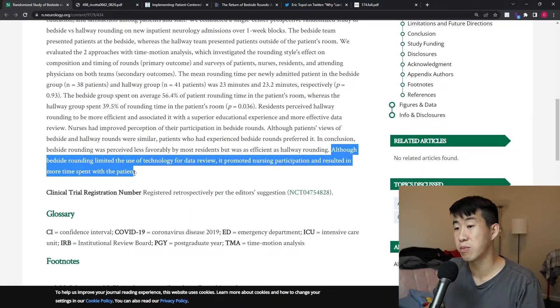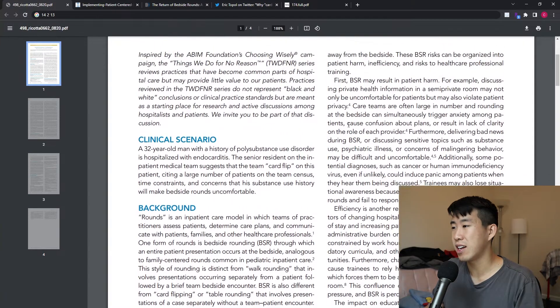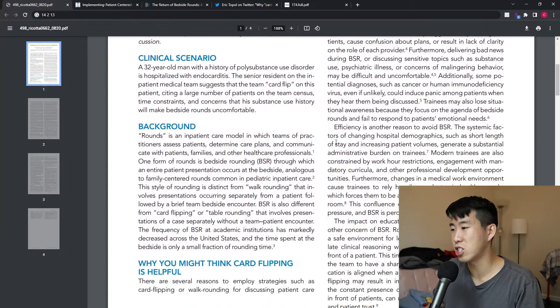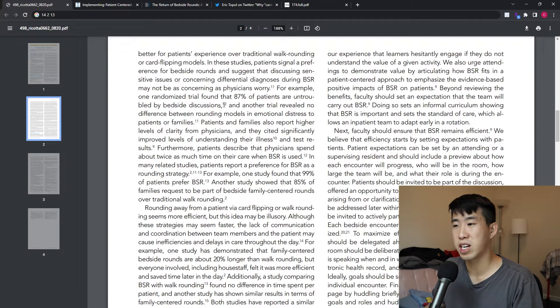Bedside rounding was perceived less favorably by most residents but was as efficient as hallway rounding. Although it limited use of technology for data review, it promoted nursing participation and resulted in more time spent with the patient. A 'Things We Do For No Reason' article provides a really good argument against table or card flipping rounds, citing evidence for bedside rounding's benefits and addressing concerns about patient harm from sensitive information, efficiency, and safe learning environment. Presenting in front of a patient creates good pressure — a mildly stressful situation is actually beneficial for your growth and preparation.